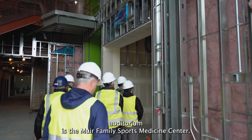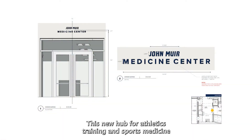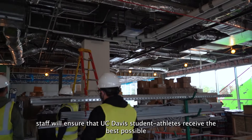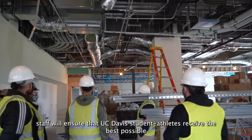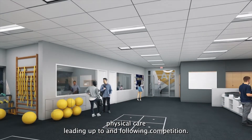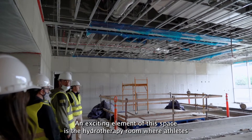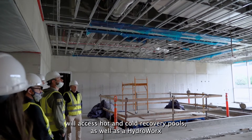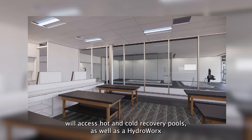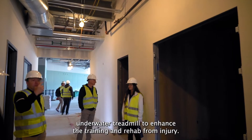Across the hall from the auditorium is the Muir Family Sports Medicine Center. This new hub for our athletic training and sports medicine staff will ensure that UC Davis student-athletes receive the best possible physical care leading up to and following competition. An exciting element of this space is the hydrotherapy room, where athletes will access hot and cold recovery pools, as well as a HydroWorks underwater treadmill to enhance training and rehab from injury.